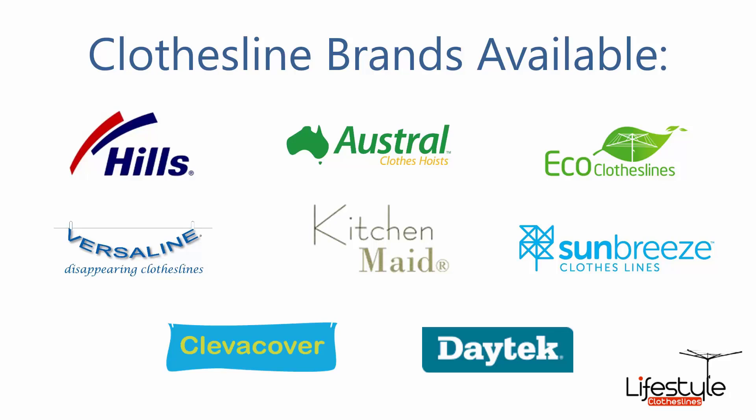All the clothesline brands are available through Lifestyle Clotheslines, with Hills, Austral and Eco Clotheslines being some of the main three big ones that we do.